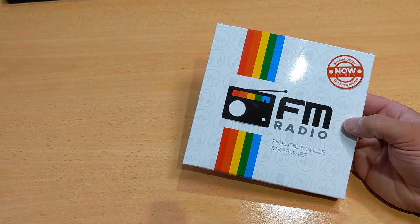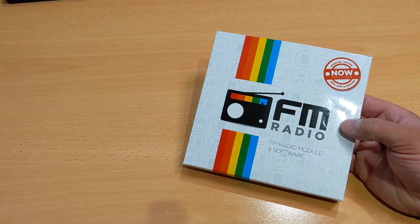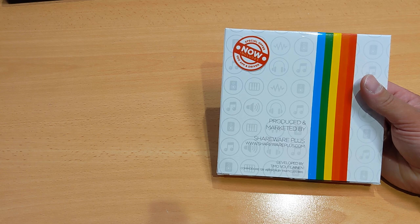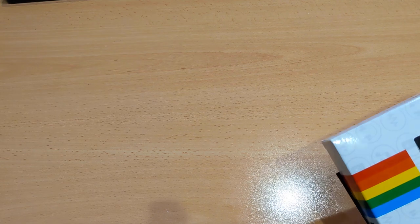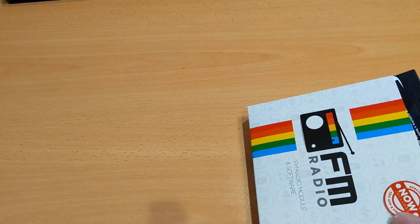What do we get in our box for our 25 euros? There's a special offer — it includes a GeoApp and driver, FM radio module and software. A product marketed by Shareware Plus, bought from Proto Vision. There's a C128 version as well. Let's open this up. I can pretend to be surprised because there is something quite surprising in here.